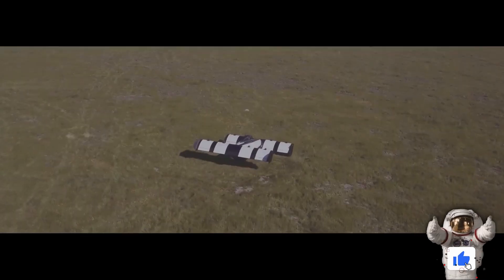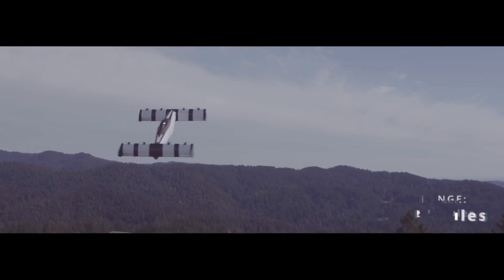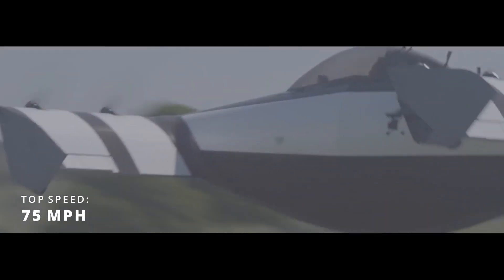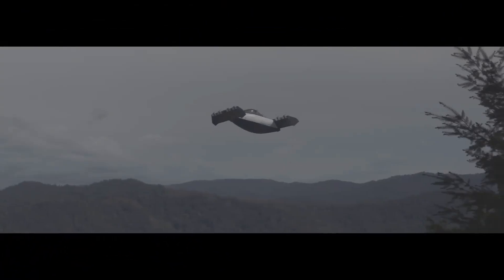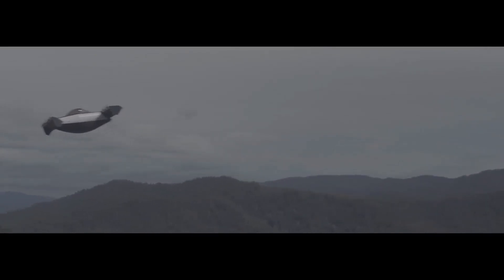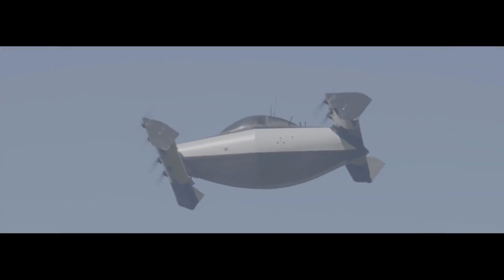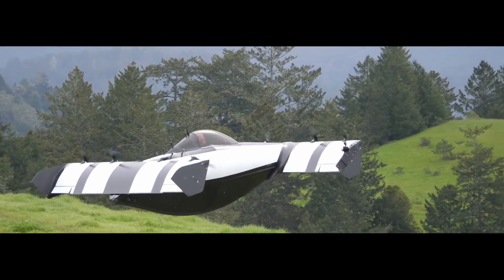This personal flying machine is capable of takeoff and landing in small areas while traveling distances of up to 35 miles at speeds of up to 75 miles per hour. The ultralight single-passenger joystick-controlled aircraft does not require formal licensing to fly in the United States, but the company does require owners to take the FAA private pilot examination as well as its own training.